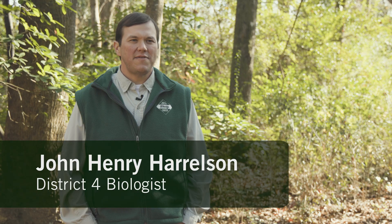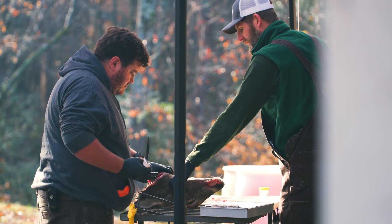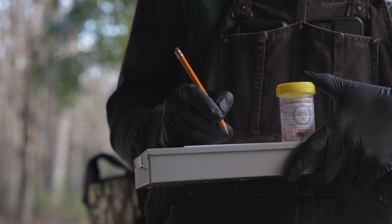Chronic wasting disease, known as CWD, poses a significant threat to North Carolina's deer herd. Routinely testing hunter-harvested deer for CWD is vital to monitoring this disease.